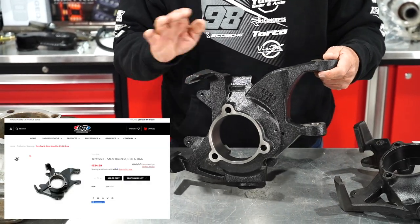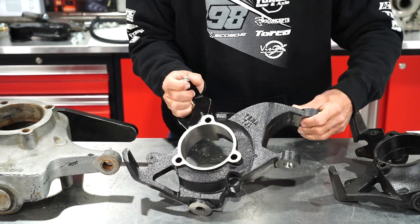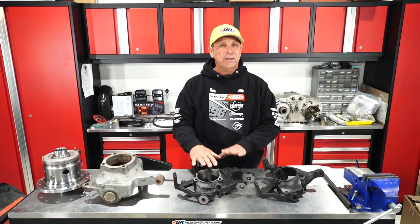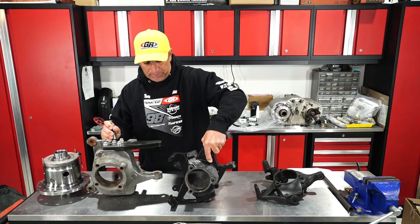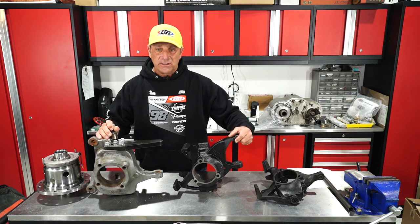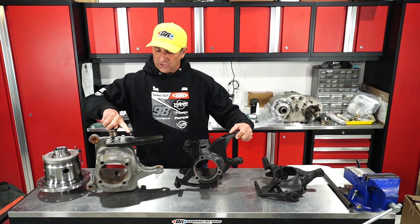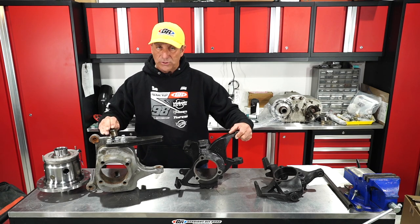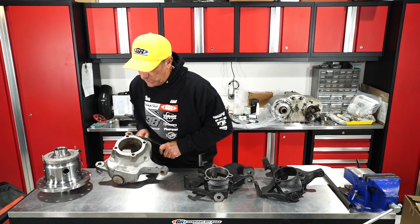These are available on our website. One of our own guys is putting this particular one on his Jeep. We've sold these for years and it's a real nice upgrade. You just put this on the passenger side and that's all you need. I also brought in this one to show the difference between what would be on the Dana 30 or Dana 44 versus the Dana 60 — quite a bit of difference. You can see a bigger bearing, a much heavier duty knuckle, and this also has an aftermarket high steer arm that ties together for double shear.